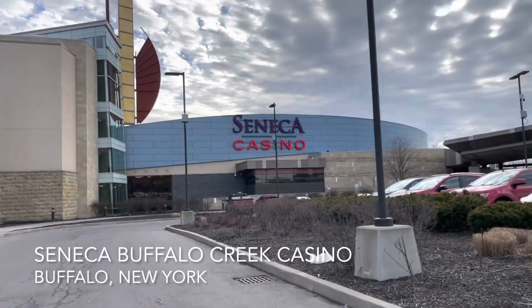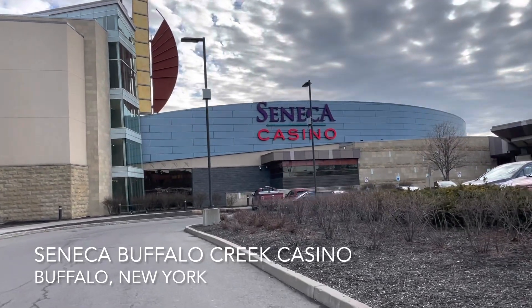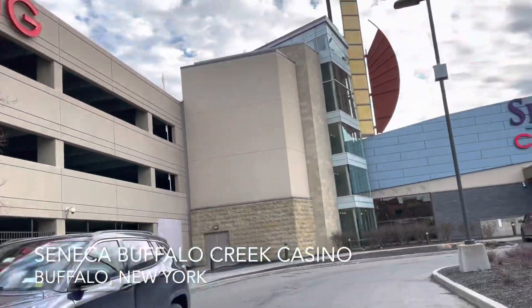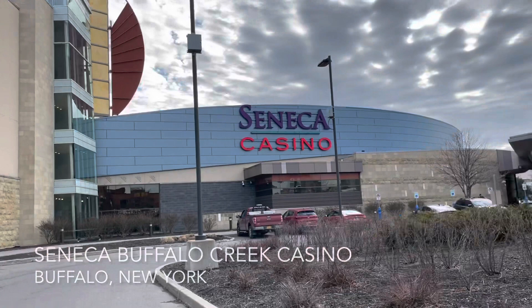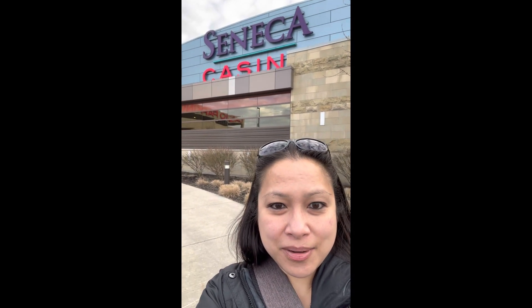We are now going to try our luck at Seneca Casino in Buffalo. There's a big covered parking area — hopefully we'll be lucky. So I was lucky at Seneca Casino in Buffalo! I won $100 US, which I think is about $130 to $140 Canadian. So I'm taking the money and running. Here's a little view of what's around me at Seneca Casino Buffalo.